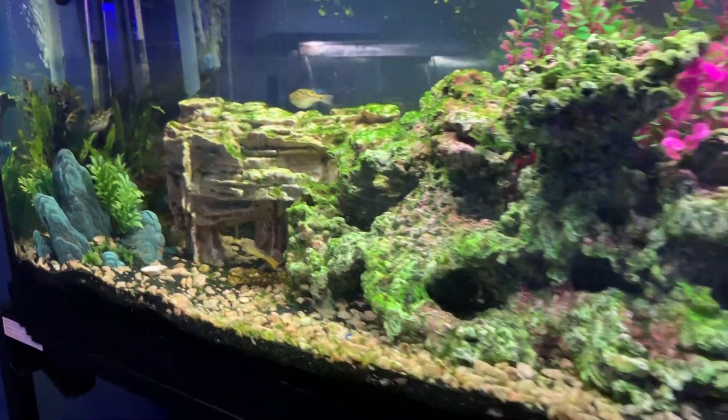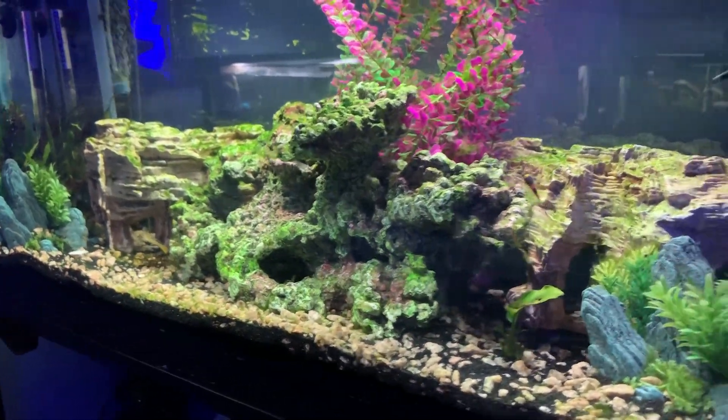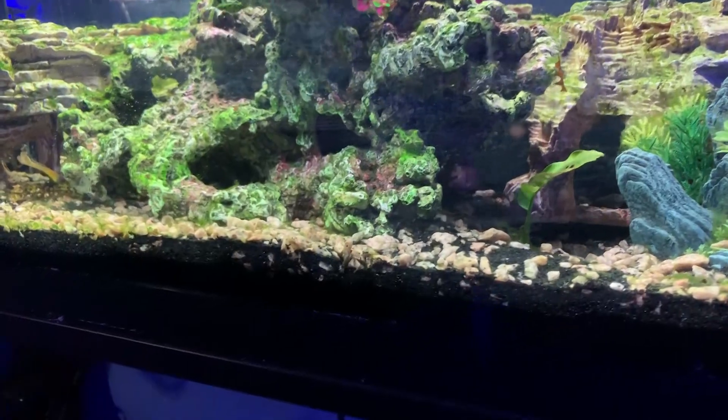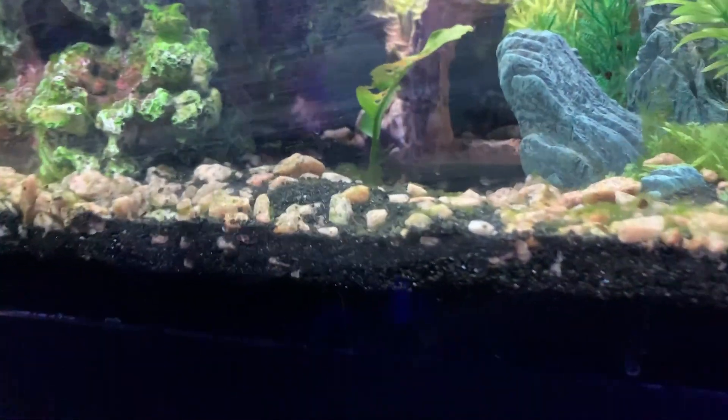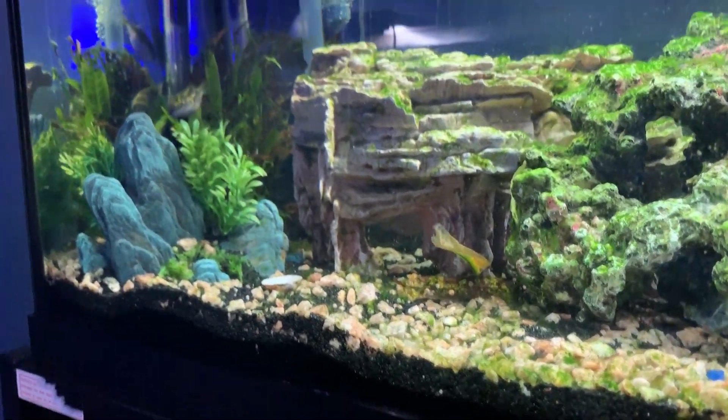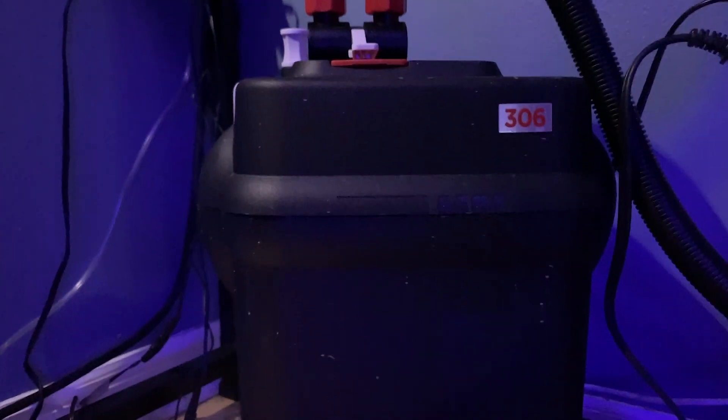This is actually my wife's tank — she aquascaped this one and picked all the rocks. She chose a really nice two-tone substrate. The filter for this one is the Fluval 306.